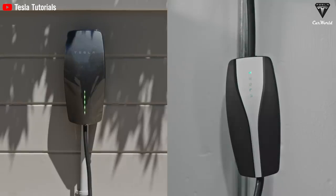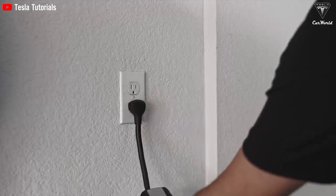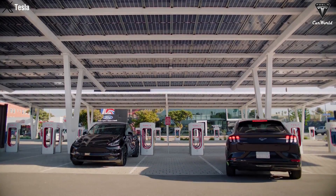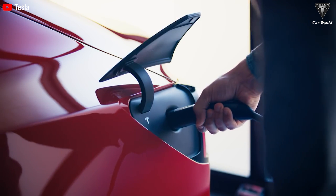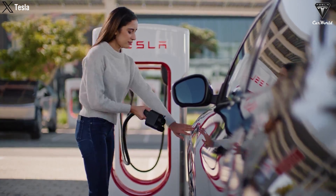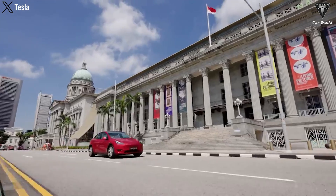Further studies suggest that careful battery management — such as avoiding full cycles from 0% to 100% and instead keeping them between 0% to 80% or 90% — can extend their lifespan to approximately 15,000 cycles. This longevity represents a significant improvement over current battery technologies, making EVs increasingly appealing to consumers. Concerns about short battery lifespan are going away.